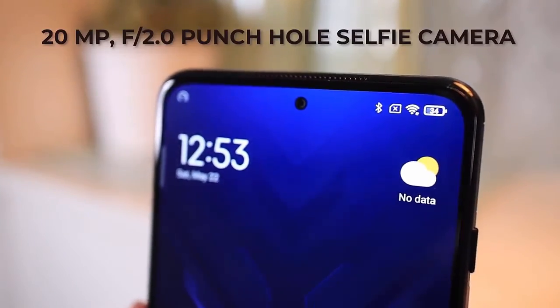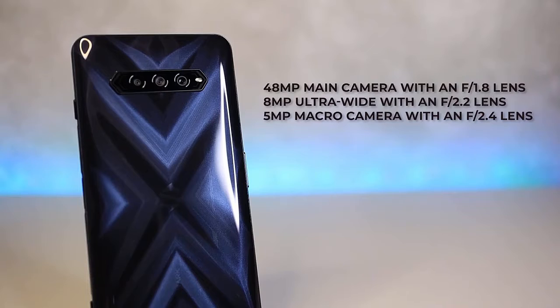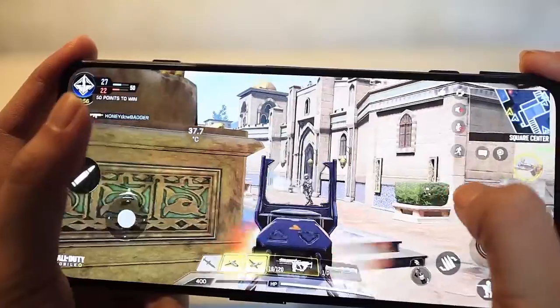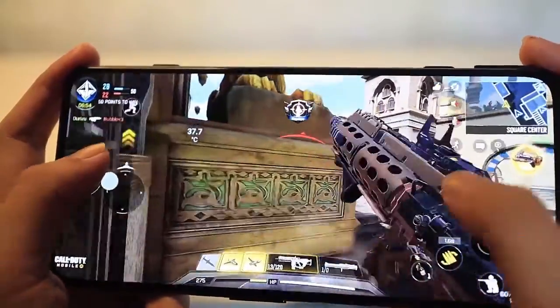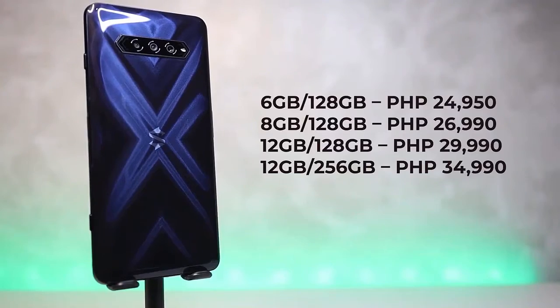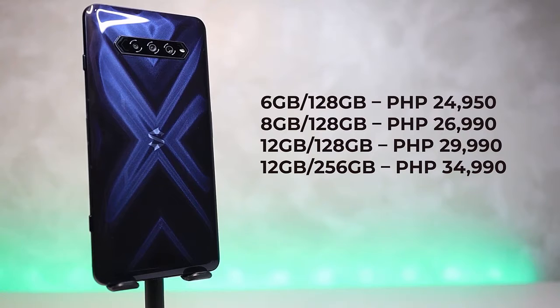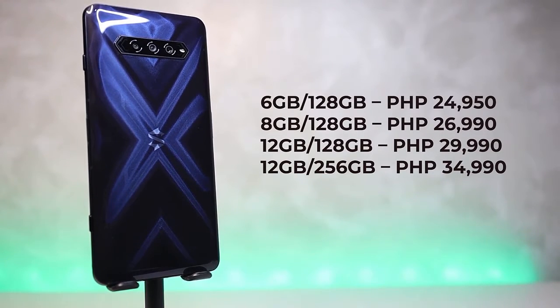For the cameras, it has a 20-megapixel punch-hole selfie camera on the front, and a 48-megapixel main, an 8-megapixel ultra-wide, and a 5-megapixel macro lens. The Black Shark 4 has four different configurations with a starting price of 24,950 pesos for the 6GB RAM and 128GB storage variant, going up to 34,990 pesos for the 12GB RAM and 256GB storage variant.